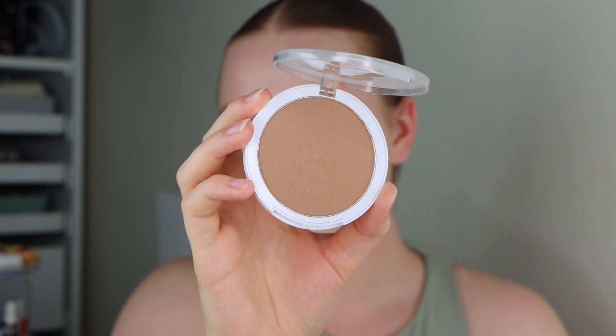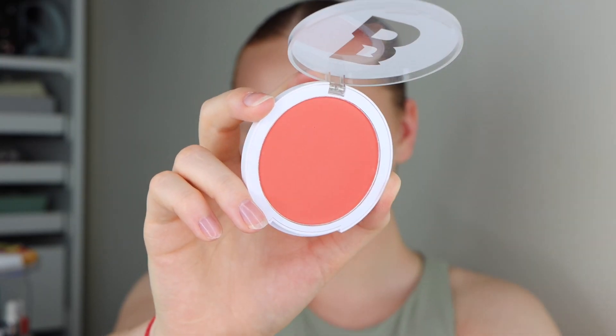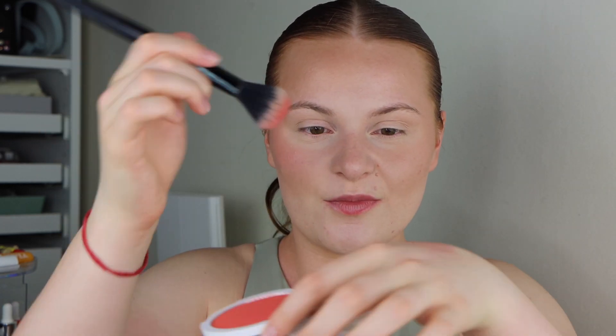For bronzer I'm going to take the Beauty Bay Powder Bronzer in the shade Donut. I really like this shade for my skin tone — it has got a tiny bit of a cooler undertone so it's that perfect hybrid between a contour and a bronzer. I take this on a fluffy brush and bounce it around my cheekbones. It is quite a pigmented product so you need to go in with a lighter hand. Then we're going in with the Beauty Bay Powder Blusher in the shade Coral. Again, very pigmented and very easy to go heavy, so I bounce the excess off on my hand before going into the skin.